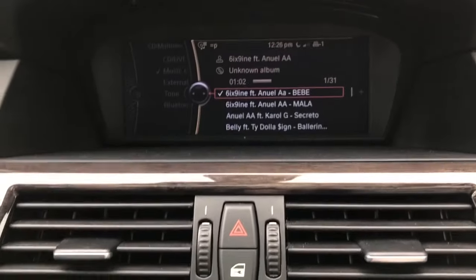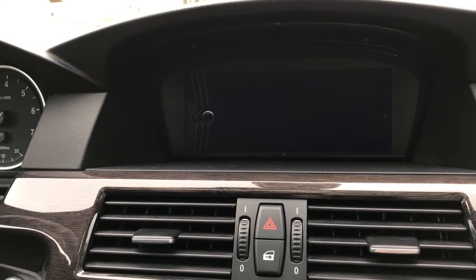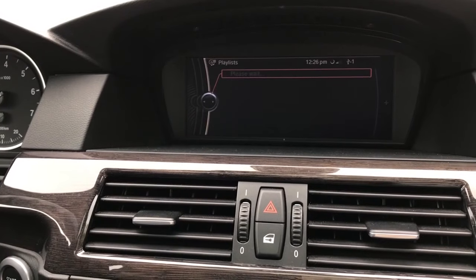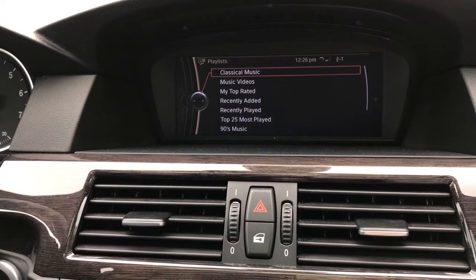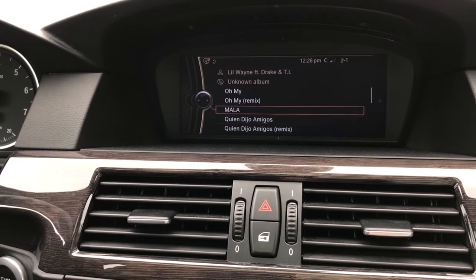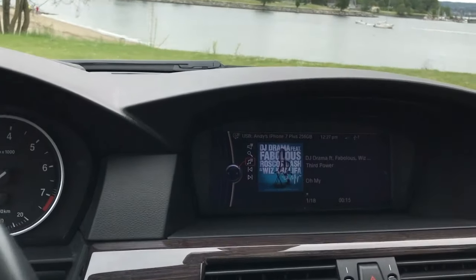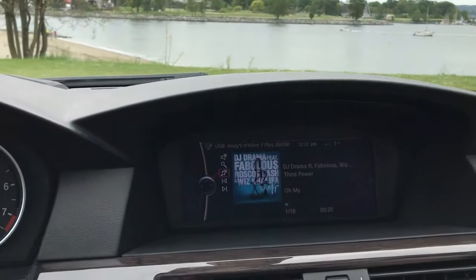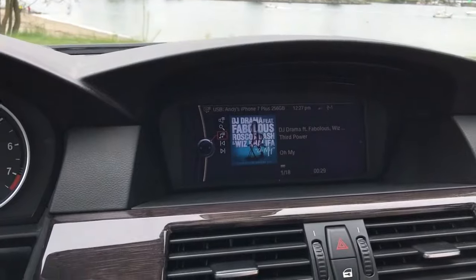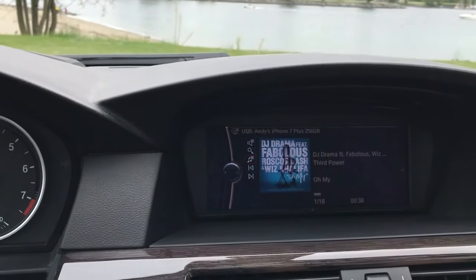Once you connect your phone, you can play USB audio and access external devices. A feature you don't get standard even with the CIC iDrive from BMW is album art. If you connect your iPhone to iTunes, you can add any picture to your songs and get album art displayed on your iDrive screen. It's a really nice touch if you're an audiophile who wants to make your audio collection look nicer.